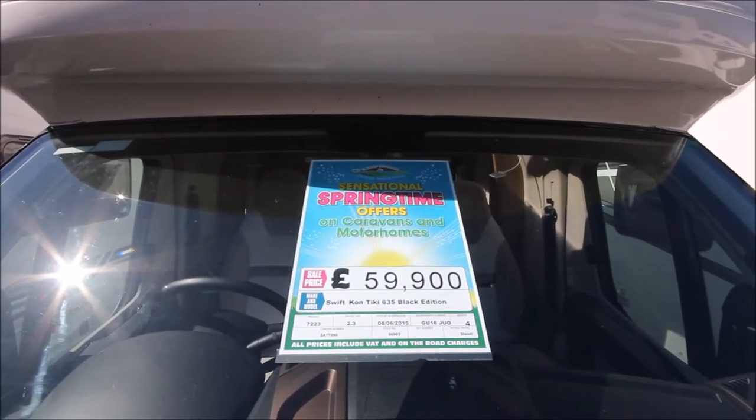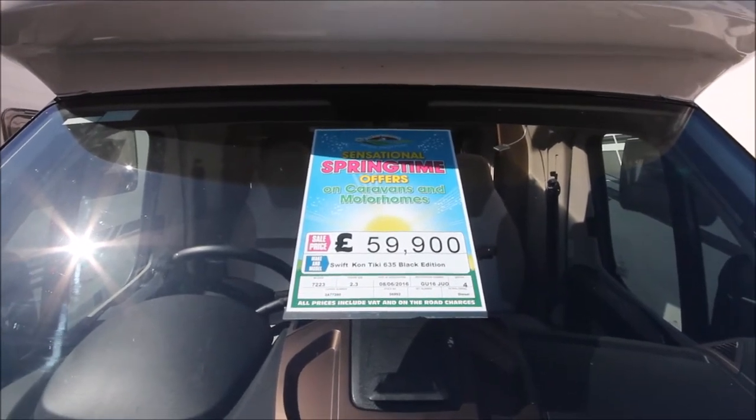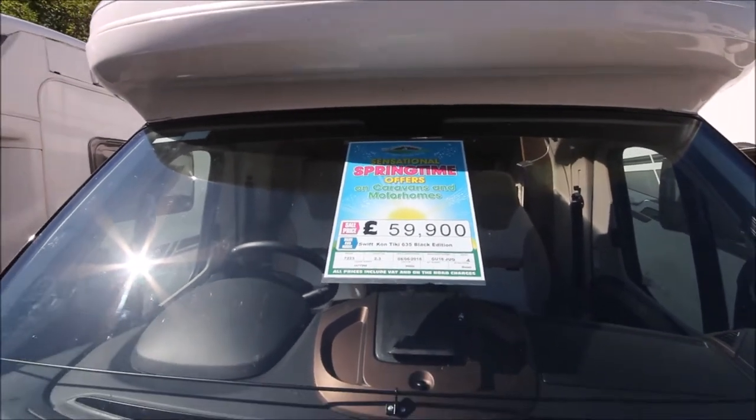Welcome to the motorhome department here at Glossop Caravans. In this video we're going to show you around the Swift Contiki 635 Black Edition on a 16 plate chassis.